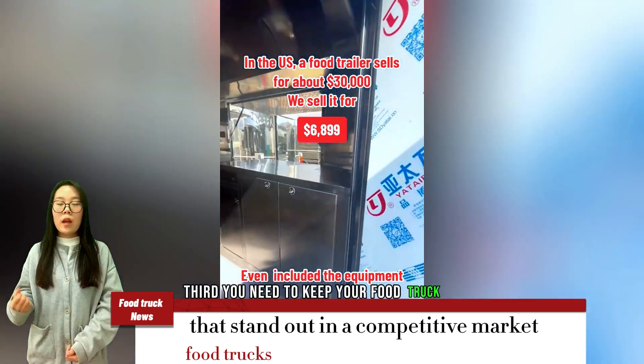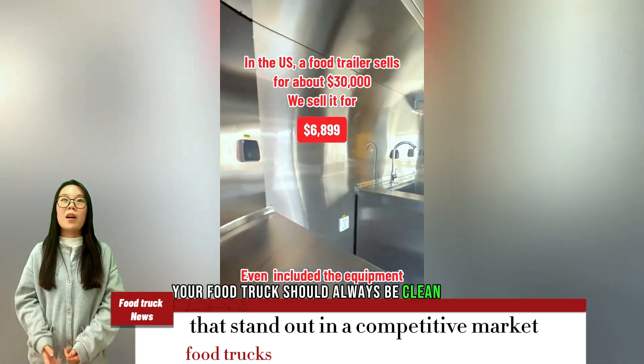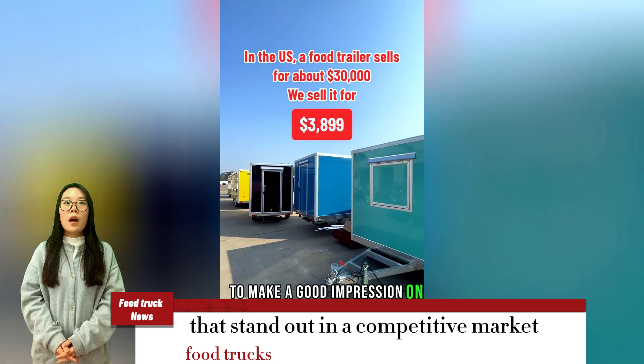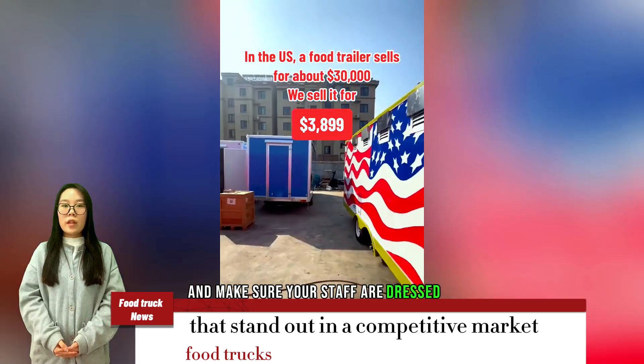Third, you need to keep your food truck clean and tidy. Your food truck should always be clean and presentable to make a good impression on customers. Clean your food truck regularly and make sure your staff are dressed appropriately.